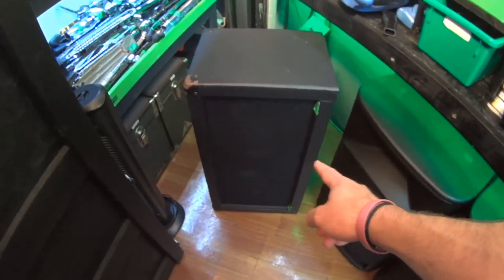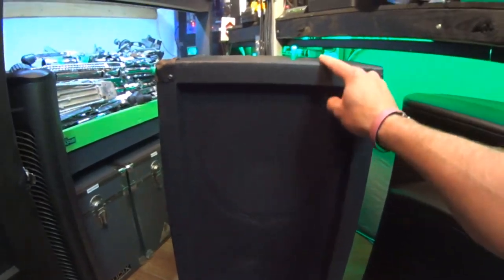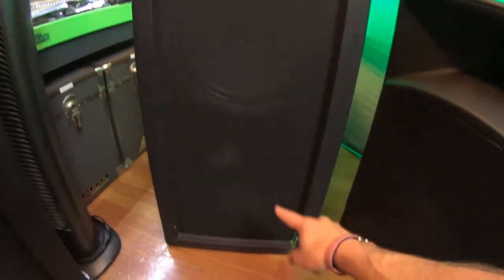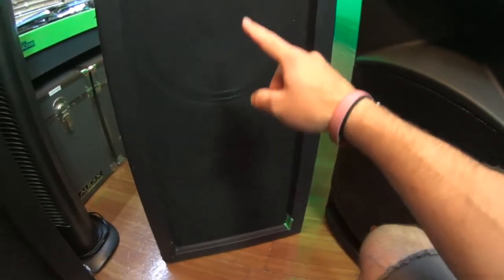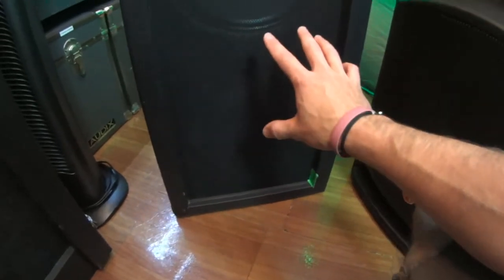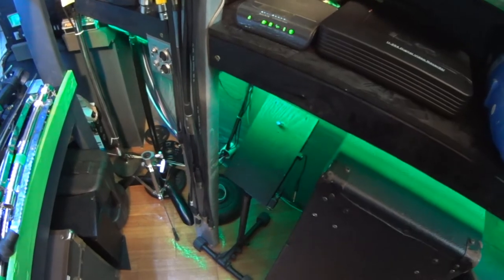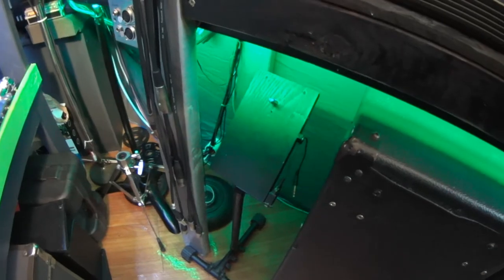Over here is a 2x12 cab. As you can see, it's inch-and-a-quarter real plywood, not chipboard. There's a Greenback and a Vintage 30 speaker in here. On the back side there are two independent connections so you can pick either speaker — giving you the option of the Greenback or Vintage 30 for guitar tone. And then there's a little stand for the mixer for the drummer so they can mix their own headphone mix while drumming.